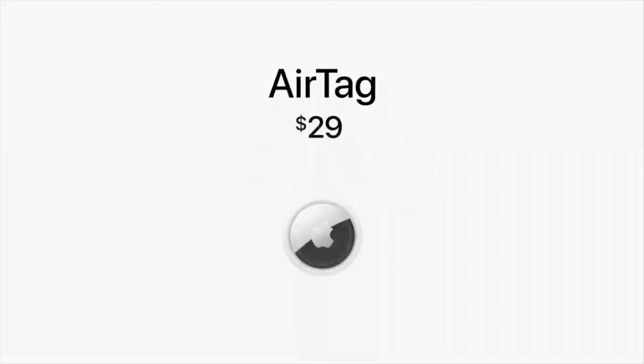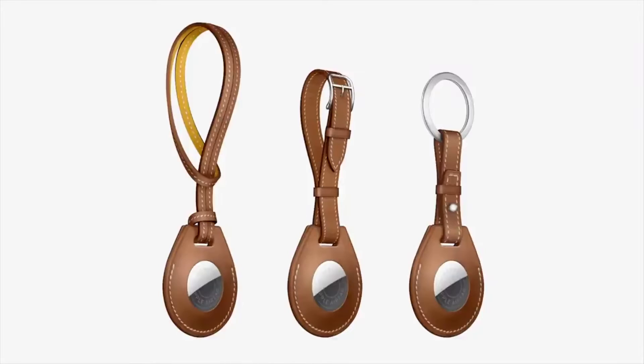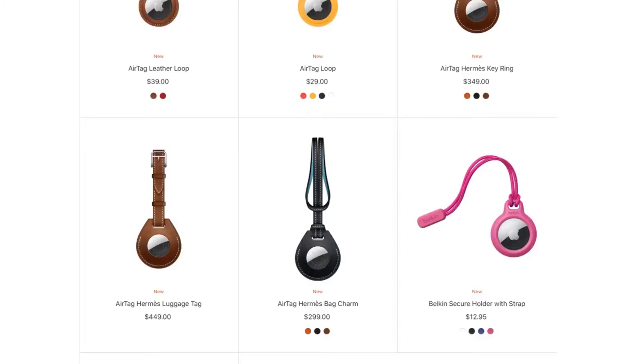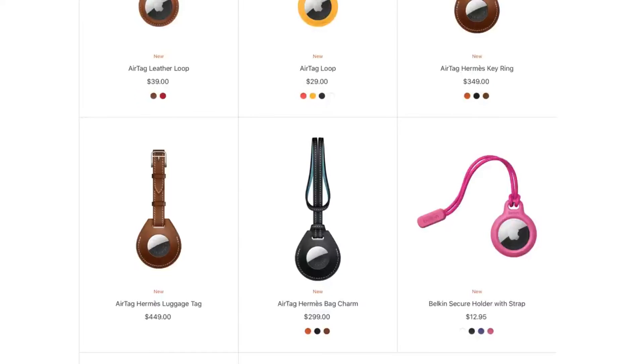These AirTags will be priced at $29 for one or $99 for a four-pack. You'll probably want some keychain attachments, and Apple offers a few options that go anywhere from like $30 to $450 if you really want to spend that much on an Hermes keychain. There is a Belkin option for like $12.95 — that's probably the best route to go for the sake of saving money. But you can also spend $450, so who am I to judge?